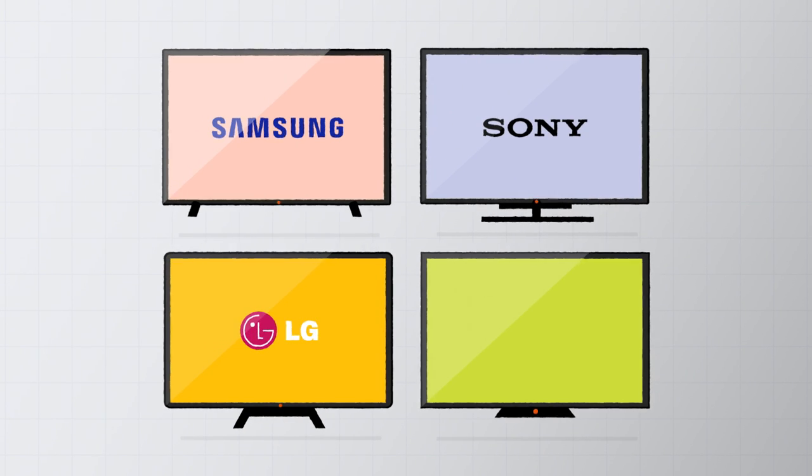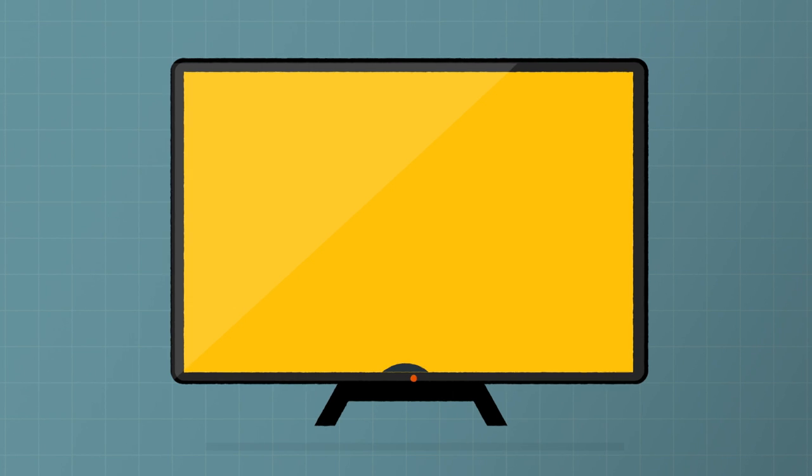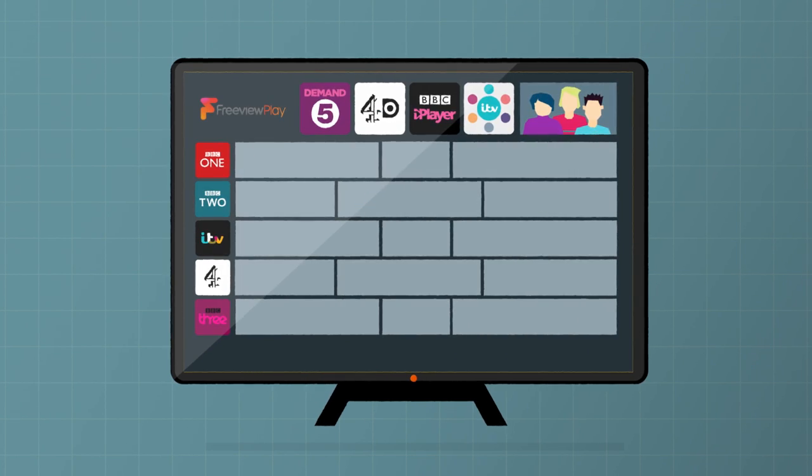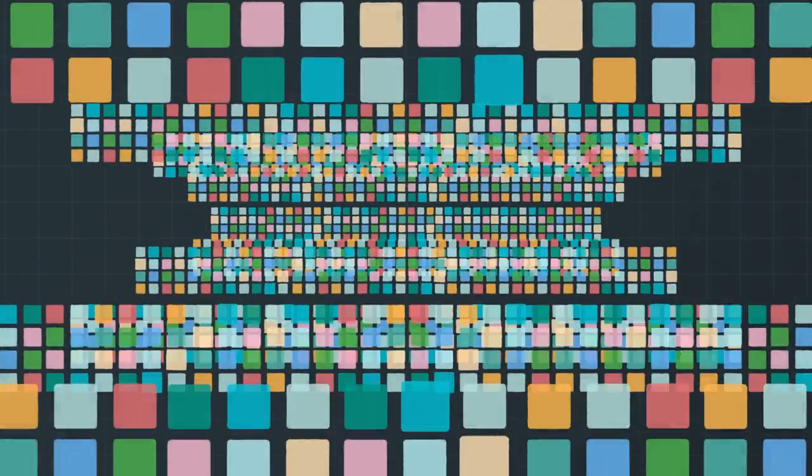Samsung, Sony, LG and Panasonic all use slightly different smart TV systems, and there are pros and cons to all of them. Some of them offer clever program guides like Freeview Play and YouView, which show you listings for live telly along with catch-up, so it's easy to find things to watch without searching lots of different apps.